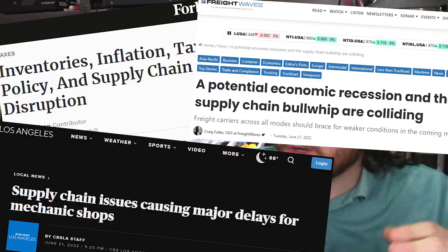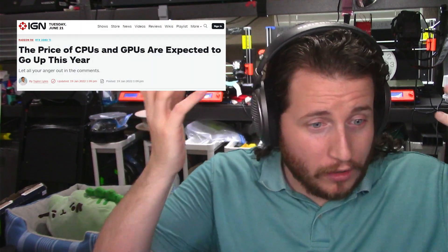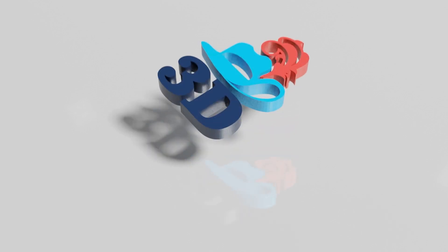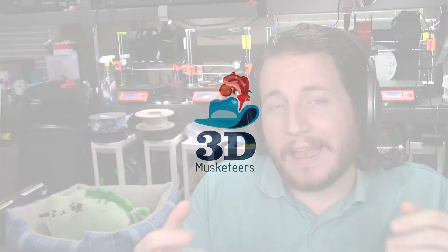Global supply chain shortages have been at the top of most news media for well over a year now, whether it's GPU prices or car parts — it's getting crazy. But only recently have major manufacturers stepped up and realized that additive manufacturing, otherwise known as 3D printing, can actually help solve this problem.